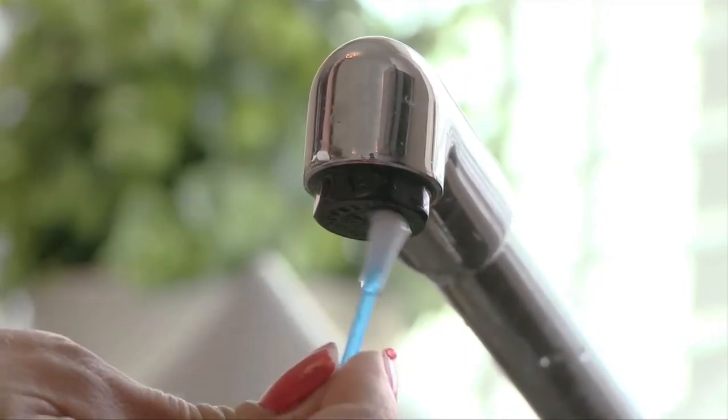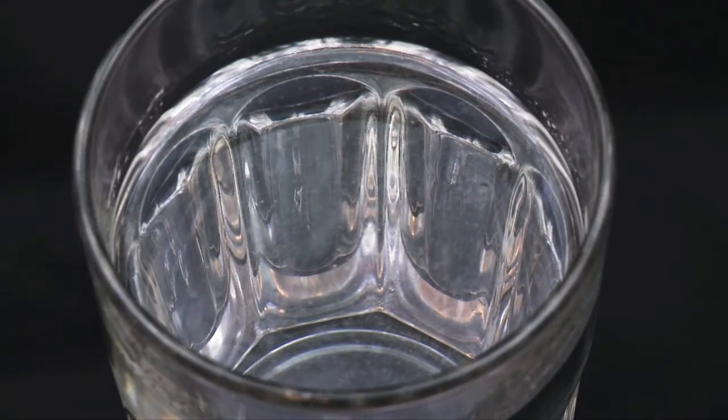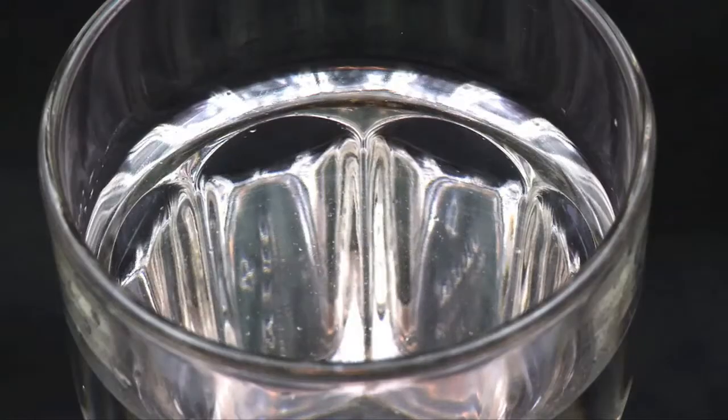If you notice a fuel-like or oily taste in the water, or an oily film on the surface of the water, report it to us immediately. This could indicate a possible contaminant entering the pipeline, or the degradation of a pipe. In cases such as these, we advise customers to drink bottled water until they have contacted us for assistance.